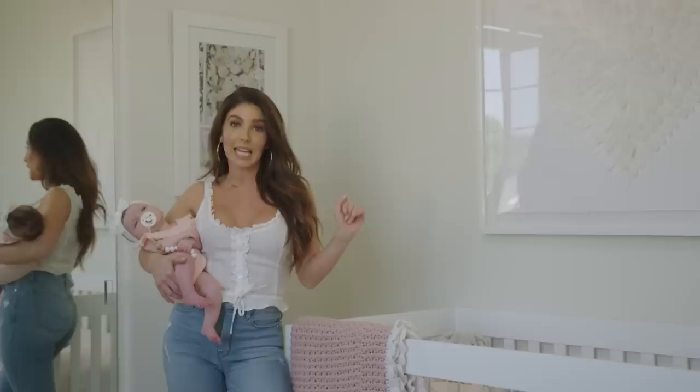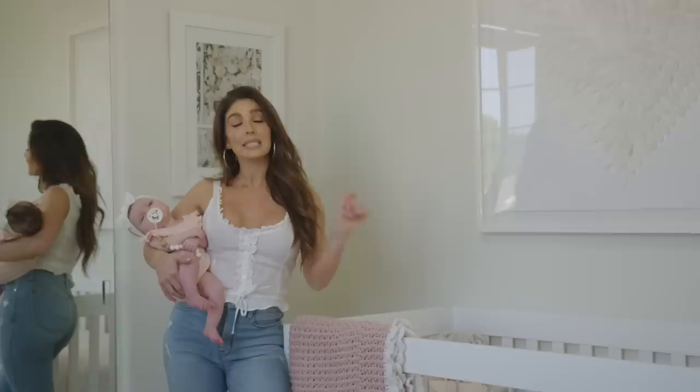First of all, she has the only room in the house that's done. So a house tour will be coming, but I don't know when — just where we're working on it.